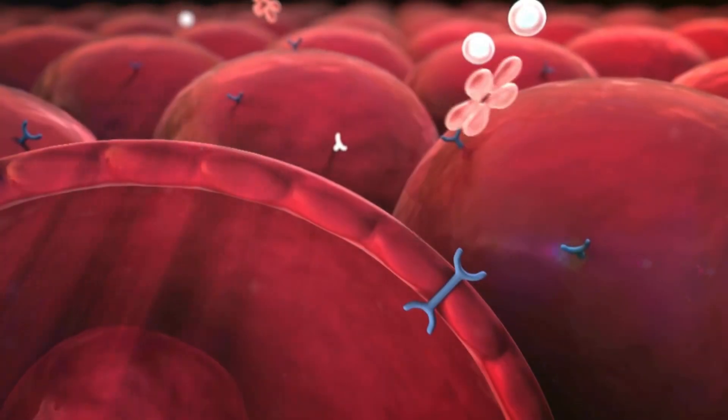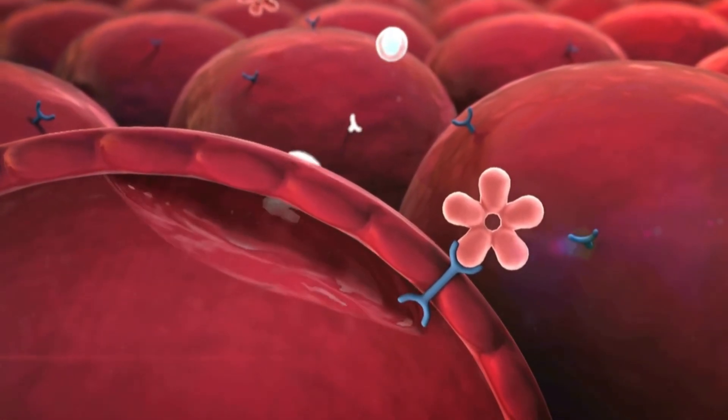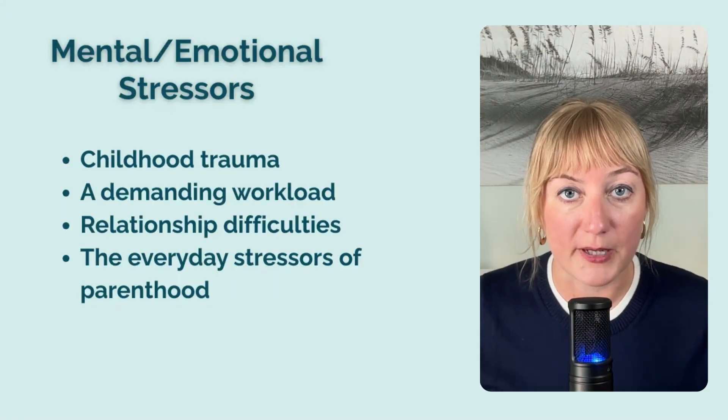But first, you need to understand what cortisol is, what it does in the body, and how it's regulated. Otherwise, we won't be able to treat low levels at the root. Cortisol is a hormone produced by the adrenal gland in response to stress. That stress could be mental or emotional in nature — for example, childhood trauma, a demanding workload, relationship difficulties, or the everyday stressors of parenthood. But stressors can also be physical.